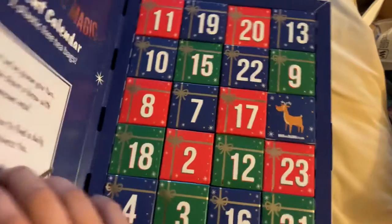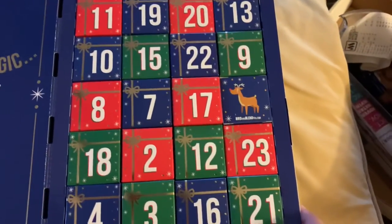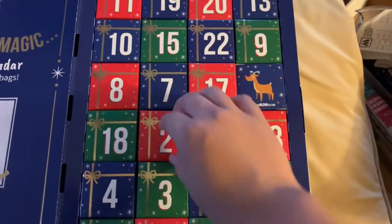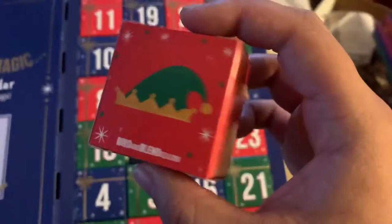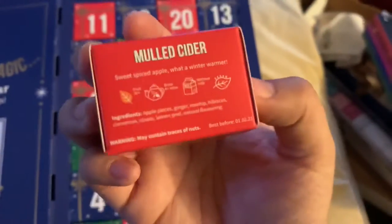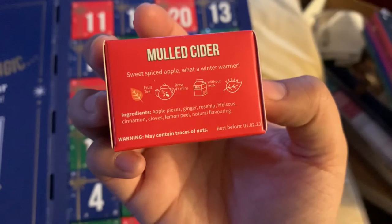And on to our Burden Blend calendar. This one we got Mulled Cider, which is apple, ginger, rose hip, hibiscus, cinnamon, cloves, lemongrass, and natural flavor.